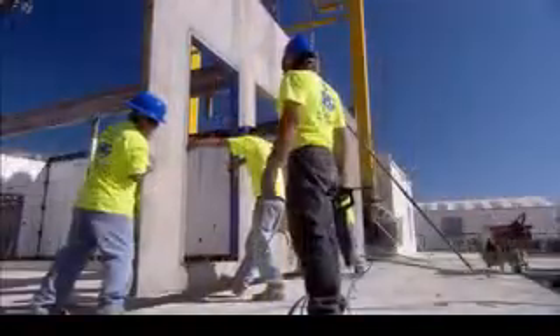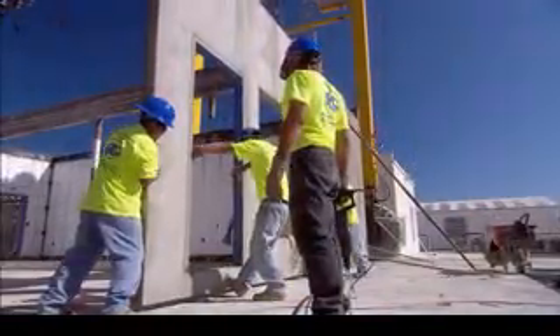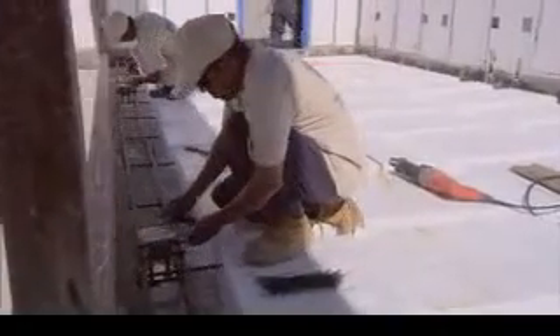Once again, polystyrene, steel reinforcement bars, and wire mesh are laid into place, and 8 inches of concrete is then poured into the base of the walls and floor.